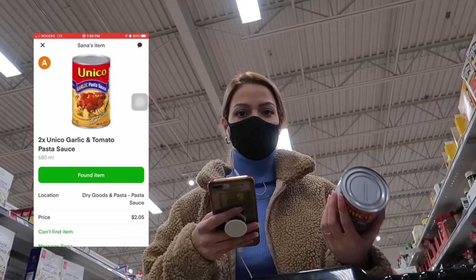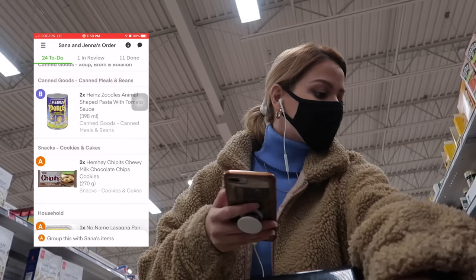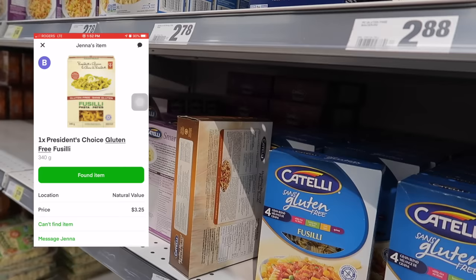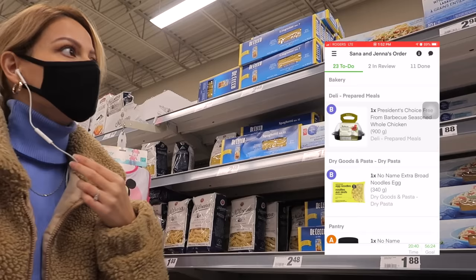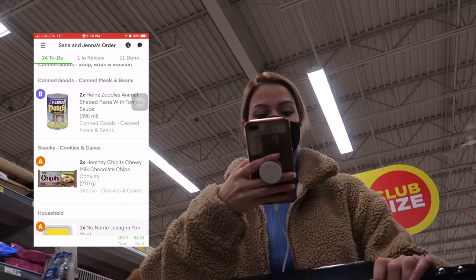A lot of things look different from the little picture that Instacart gives you. This one didn't look too different but it did look a bit different — I need two. Since they only have macaroni I'm going to ask the customer if they want this instead, which is still gluten free. It's not the same brand they want but at least they get the same type of pasta. Usually if people don't want something they'll see the change and tell me right away unless they're not online.